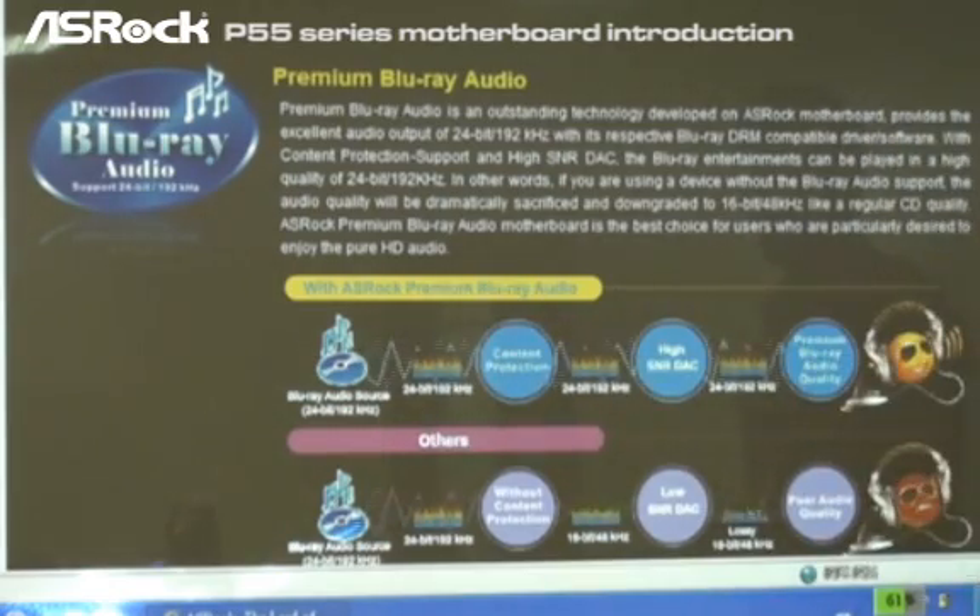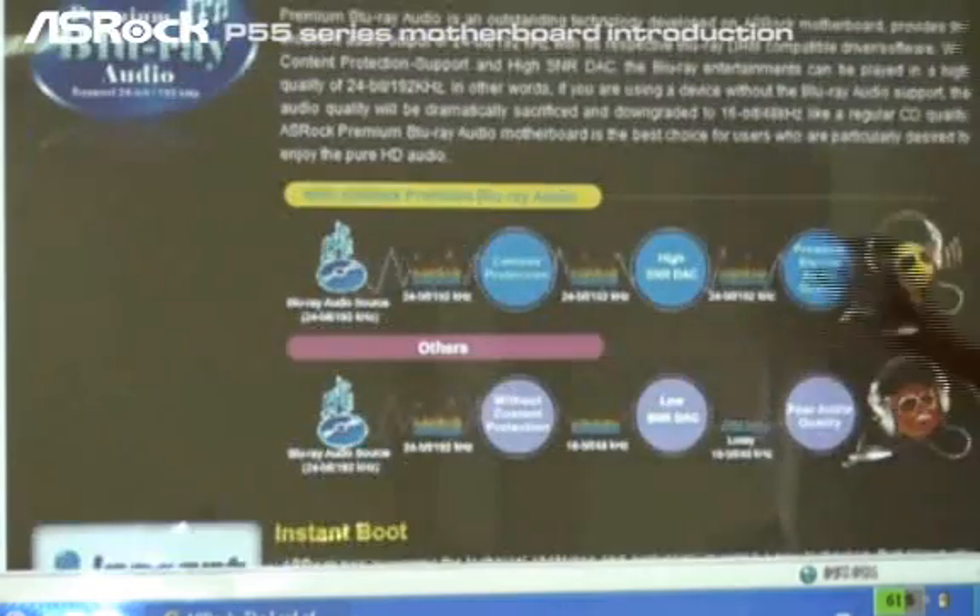With S-Rock premium Blu-ray audio through the motherboard, users can still get this kind of high-end sampling rate audio — that is the 24-bit, 192kHz — and still get the exact same high-end quality audio.